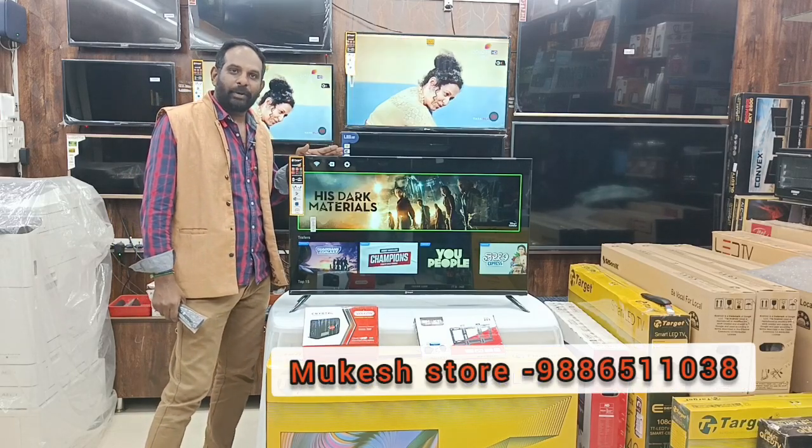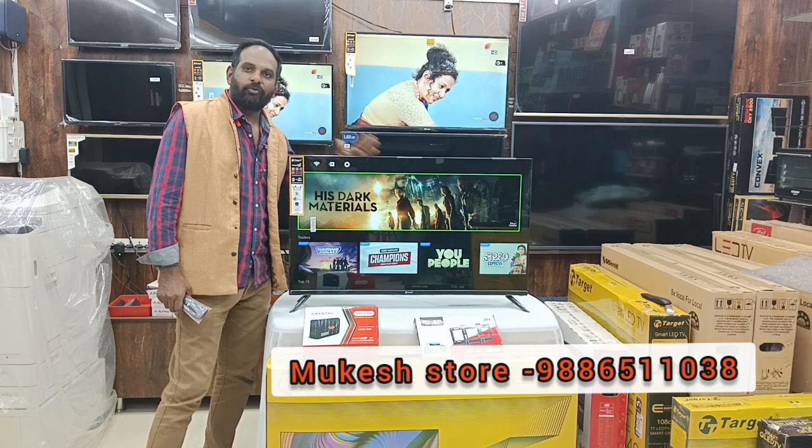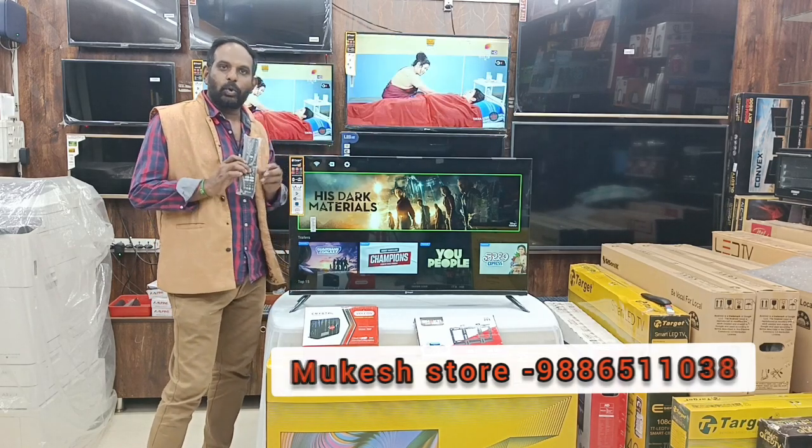My offer is $400,000 for the market price, just $119,000 for your smart fully HD TV with voice and Google assistant.